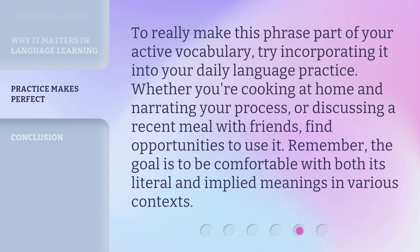To really make this phrase part of your active vocabulary, try incorporating it into your daily language practice. Whether you're cooking at home and narrating your process, or discussing a recent meal with friends, find opportunities to use it. Remember, the goal is to be comfortable with both its literal and implied meanings in various contexts.